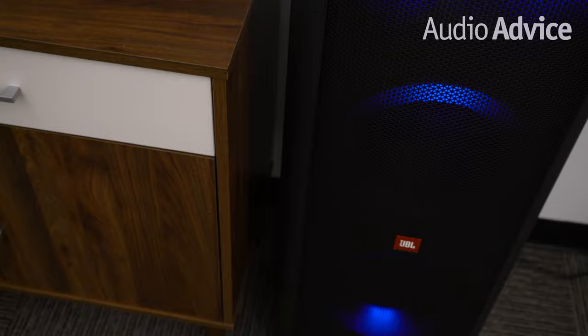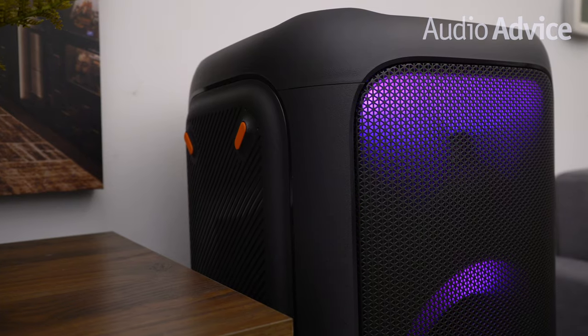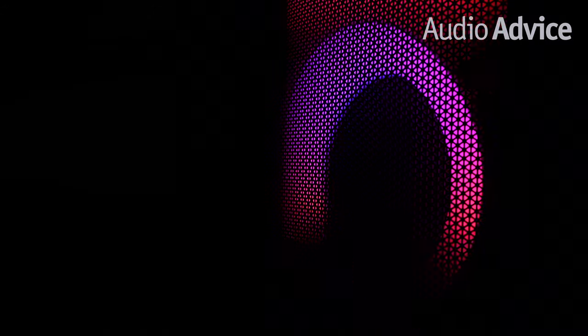Connect two Party Box speakers together wirelessly with the TWS feature, or wired from one RCA output to another RCA input, for a bigger sound with exciting lighting effects that will rock the house and make your party the one people will remember.